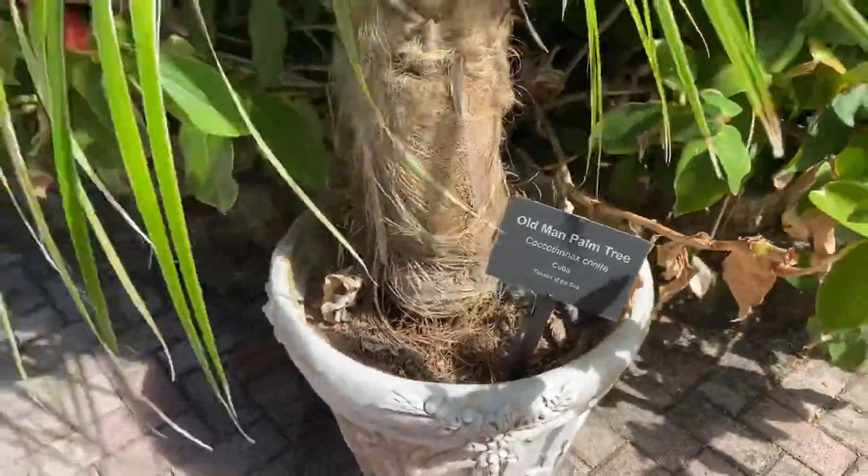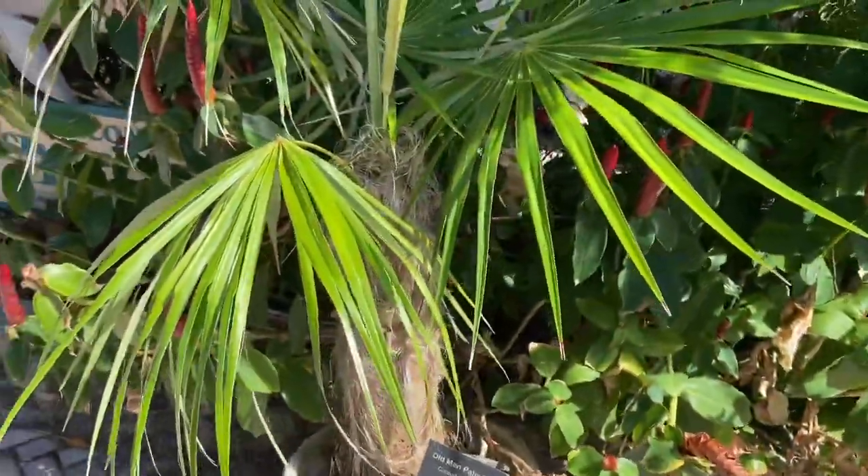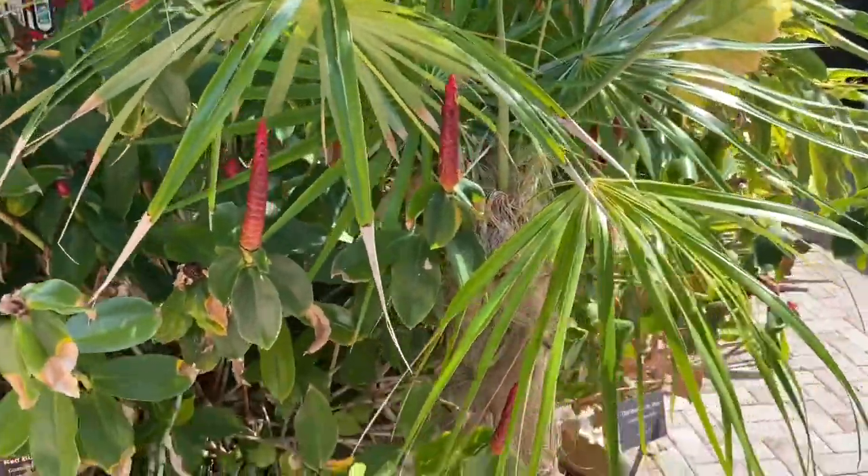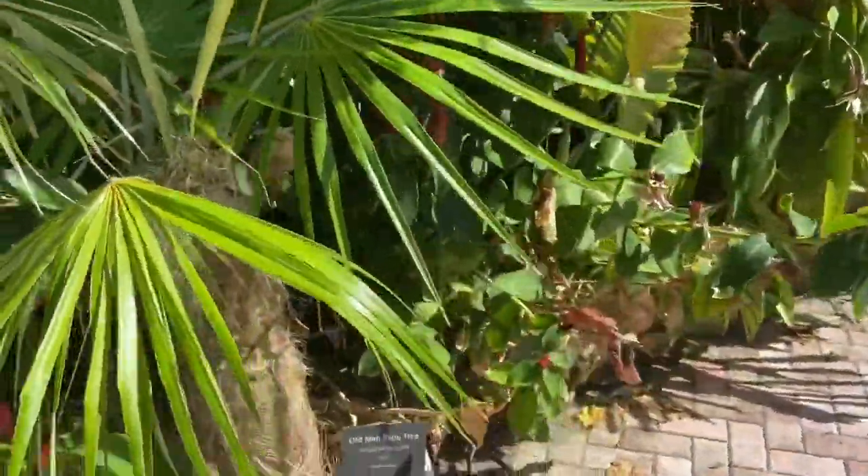Cocothrinax trinitat, native to the country of Cuba. Here at the Theater of the Seas. It's a cool palm. I'm not a big fan of it — I find it ugly actually.